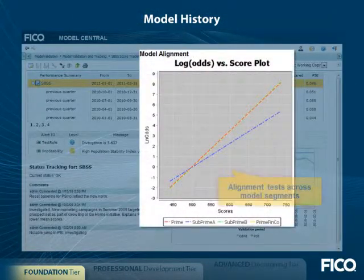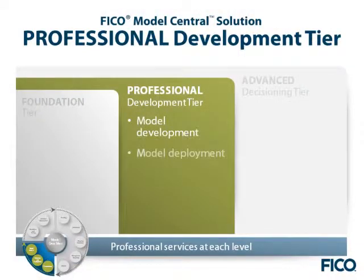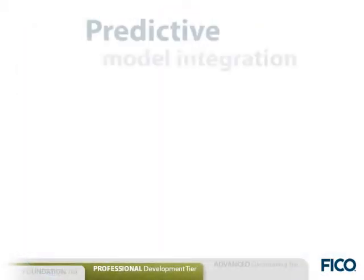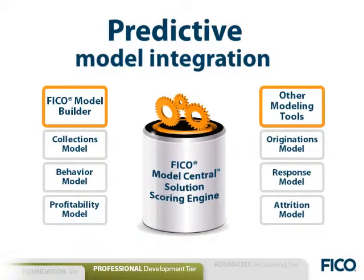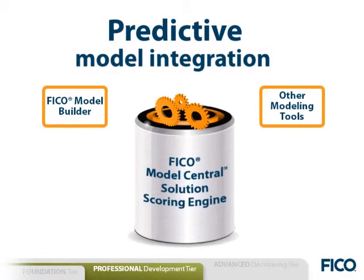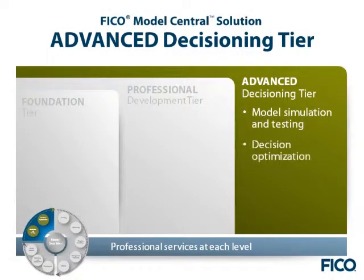The professional development tier includes capabilities to build, deploy, and refresh predictive models quickly and effectively so that you have a consistently well-tuned model portfolio. It lets you incorporate domain knowledge quickly, document discoveries with outstanding analytic reports, and rapidly implement models built in other analytic tools.